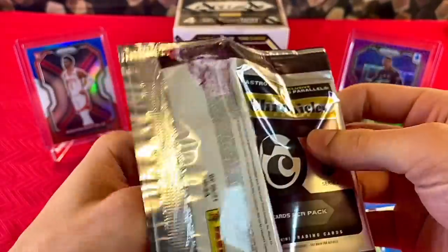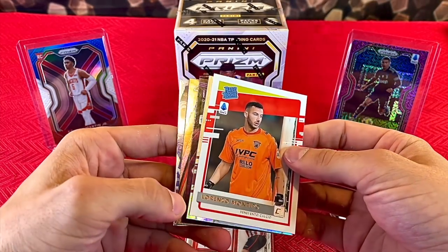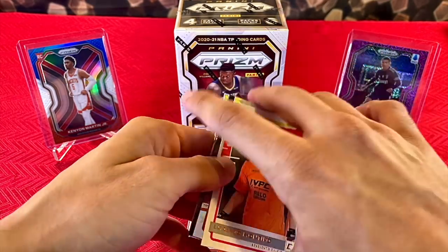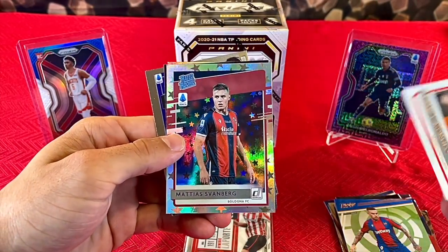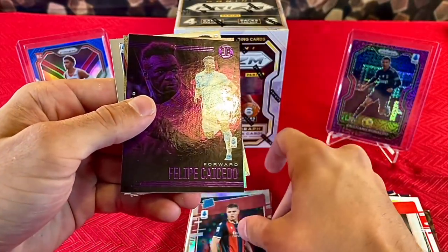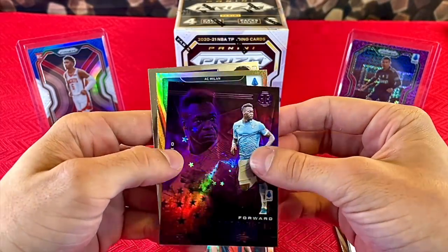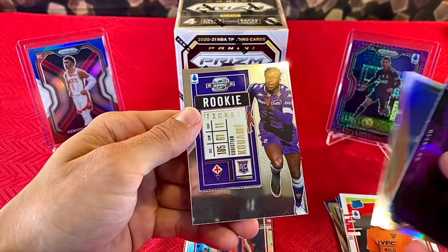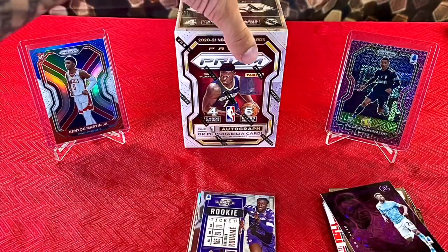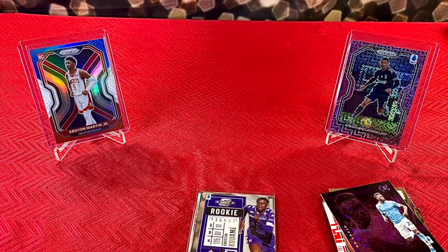Last but not least from the Premier League pack, we have Lorenzo Montepo, a Rated Rookie — Marius Svamberg. You can see the Astro Parallel on it, looks really good. Felipe Cayacedo, Theo Hernandez, and last but not least Christian Kowami — a Rookie Optic Ticket. So I wasn't familiar with anyone we just pulled. I've opened a decent amount of those already and usually in every pack there's at least one person I'm familiar with. That was an odd pack right there, but no biggie. We still got this Prism Blaster.